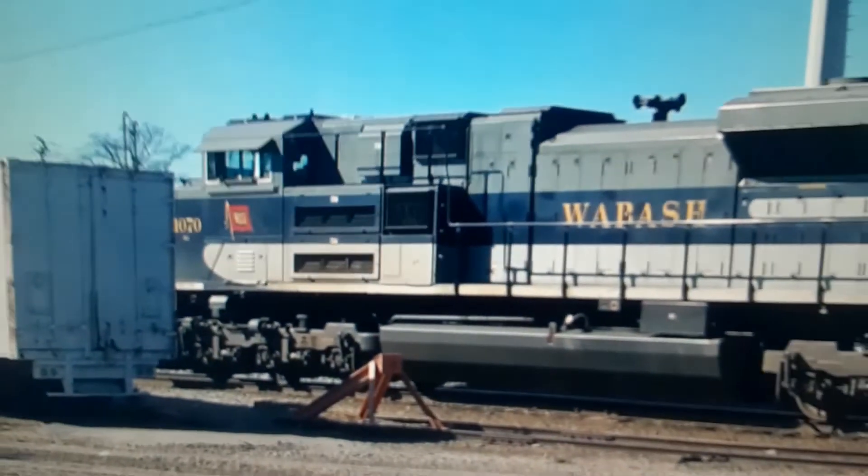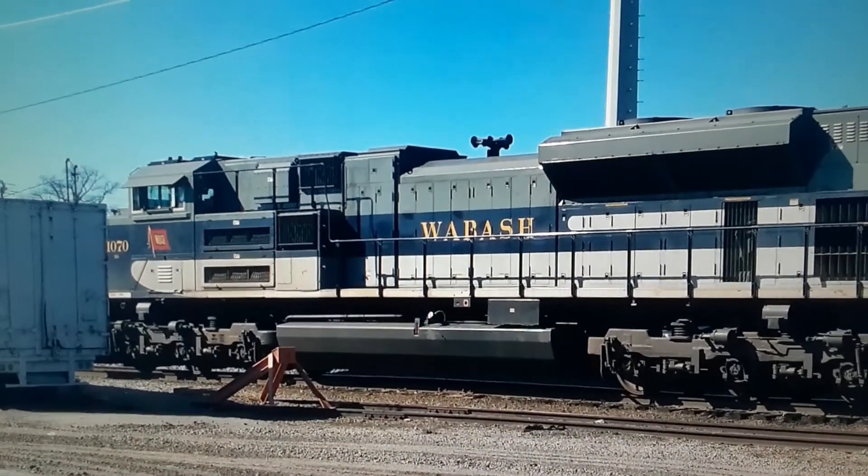But my mom had a hard drive, and I managed to find this one picture from late January 2017, before my actual first train on camera. So ladies and gentlemen, this is my real first heritage unit — Wabash 1070.